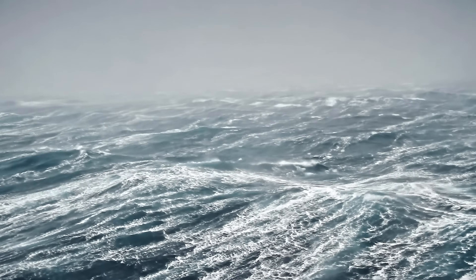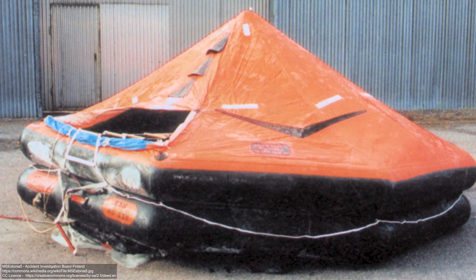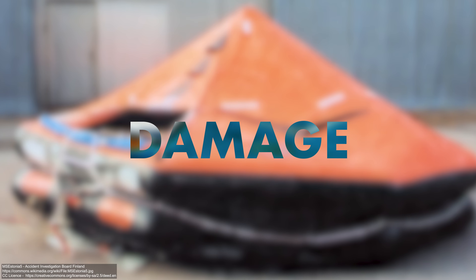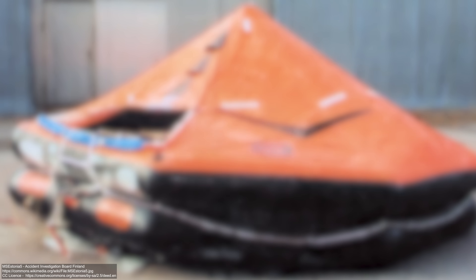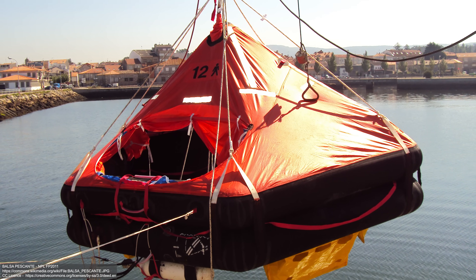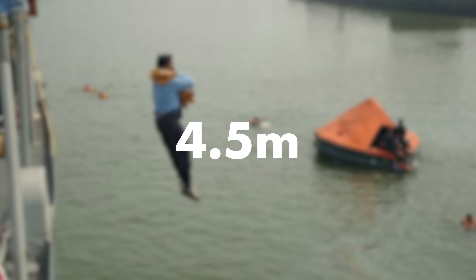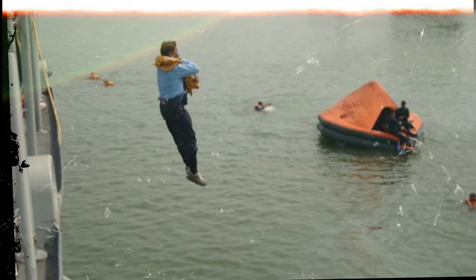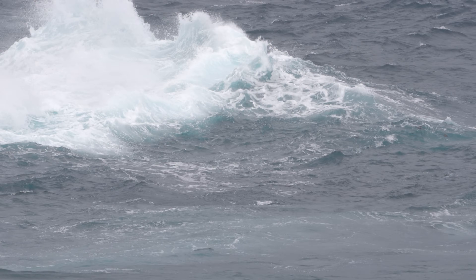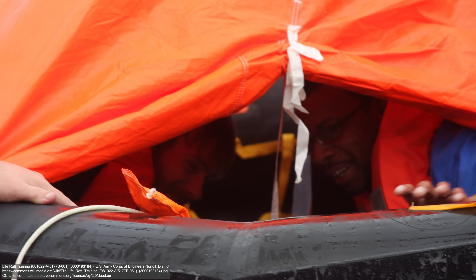Modern life rafts are designed to stay afloat in all sea conditions for up to a full month. They go through a number of rigorous tests — drop tests, jump tests, weight tests, towing, damage, inflation tests, pressure, seam tests and strength tests. They're designed to continue operating after being dropped into the water from a height of 18 metres (about 60 feet), and to withstand people jumping onto them from about 4.5 metres (15 feet) with or without their canopy. One of the most important design features is the canopy with two layers of material separated by an air gap, providing insulation and protection against heat and cold.